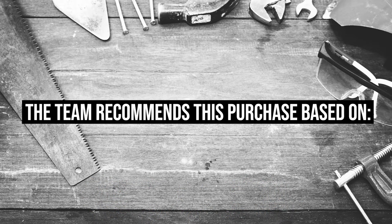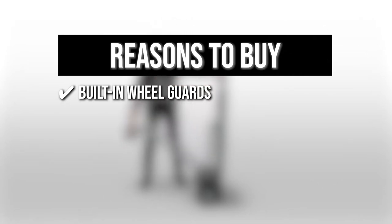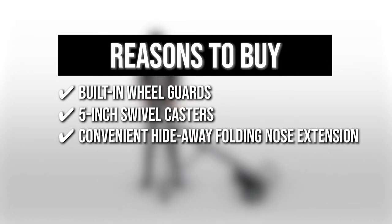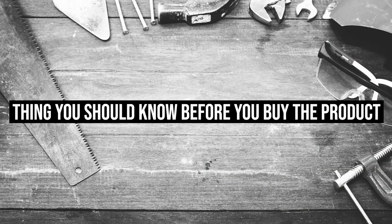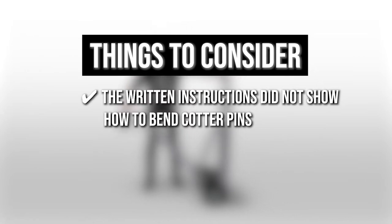The team recommends this purchase based on the following. Built-in wheel guards: the built-in wheel guards protect your load from being damaged when using the handtruck. 5-inch swivel casters: its 5-inch swivel casters are ideal for handling oddly shaped and bulky goods such as water gallons and barrels. Convenient hideaway folding nose extension: a convenient hideaway folding nose extension provides extra support for moving bulkier items. Quick release lever: the top of the dolly has a quick release lever that allows you to transform the handtruck in seconds. Keeping all of that in mind, the thing you should know before you buy the product is the written instructions did not show how to bend cotter pins; however, the product description video showed both sides of one end being bent.